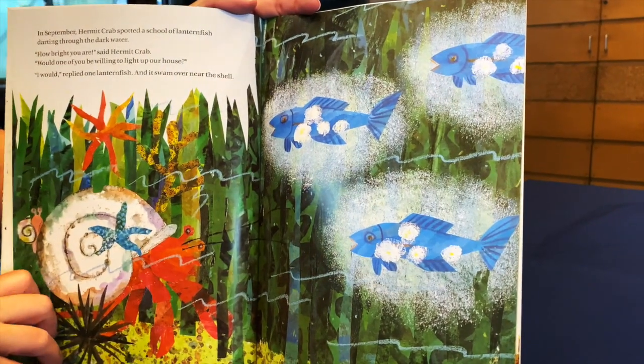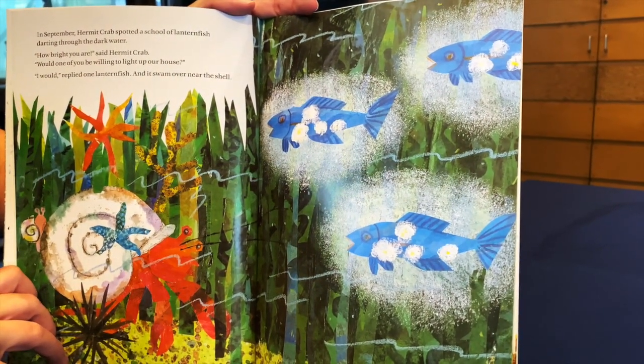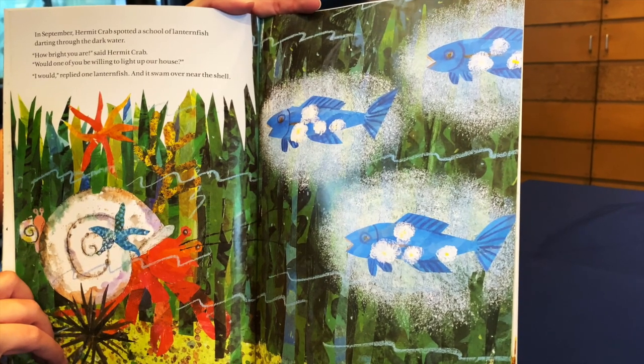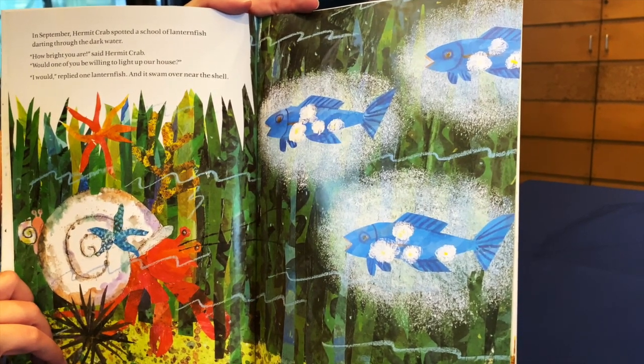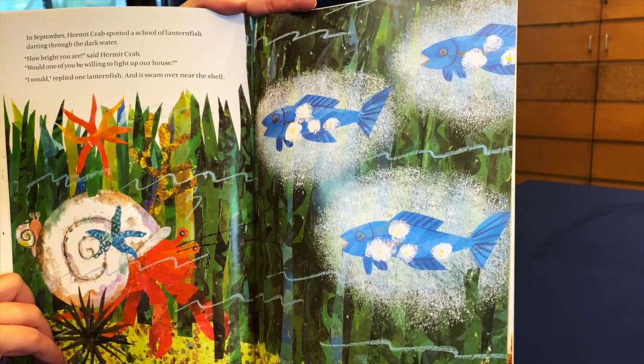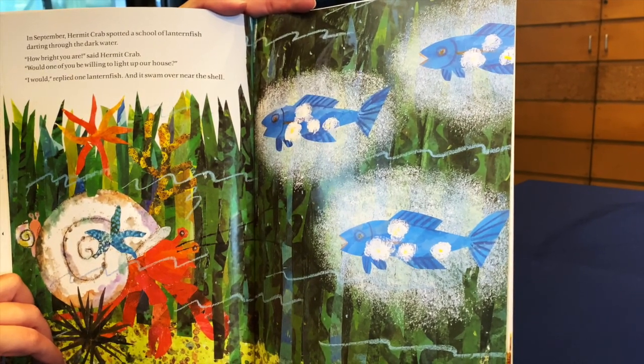In September, Hermit Crab spotted a school of lantern fish darting through the dark water. How bright you are, said Hermit Crab. Would one of you be willing to light up our house? I would, replied one of the lantern fish, and it swam over near the shell.